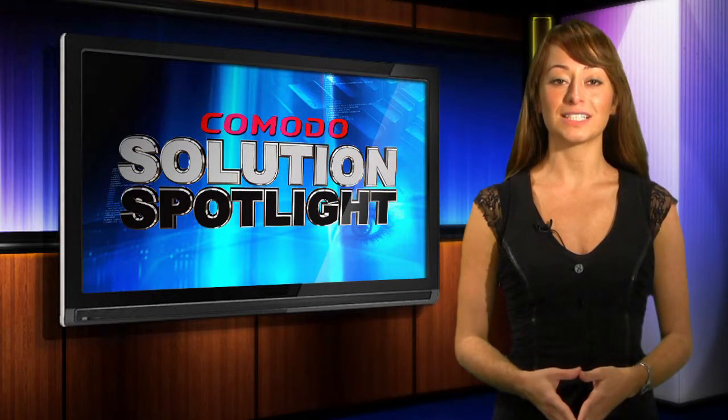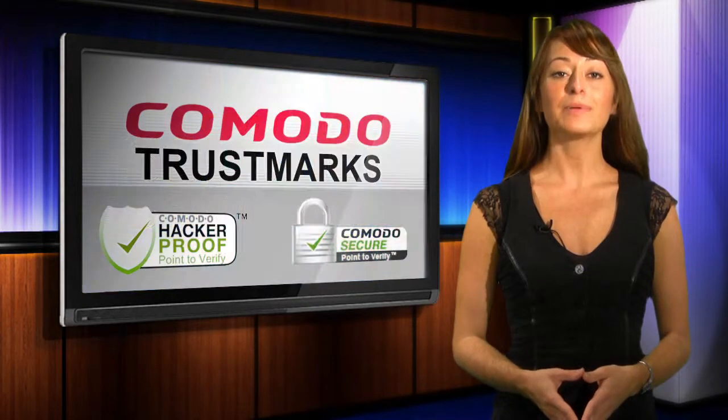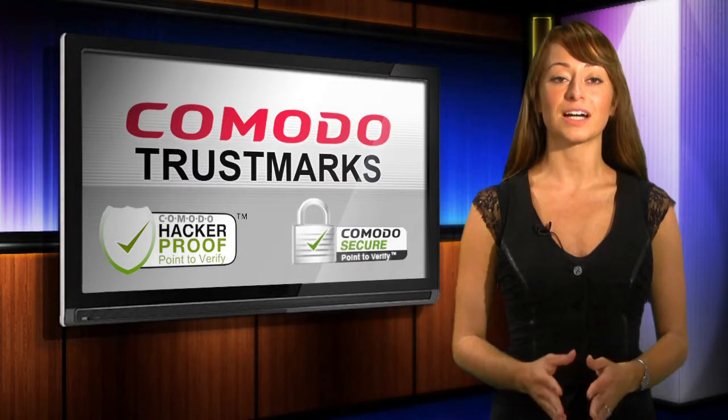Comodo Trustmarks deliver real-time identity assurance to site visitors, helping to establish trust and confidence between merchants and customers.